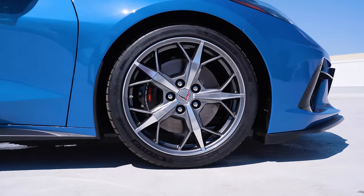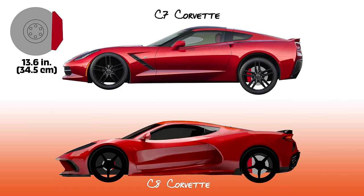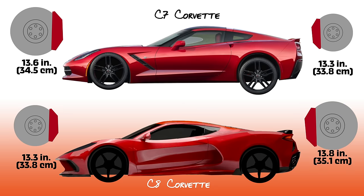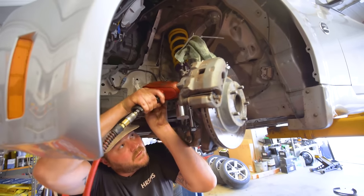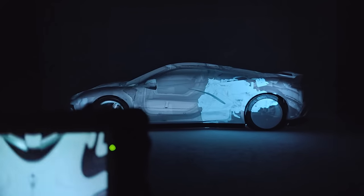Because of that improved weight distribution, the front brakes don't have to work as hard, and they actually dropped the size of the front rotors and made the rears larger — which is unheard of. They went from a 13.6-inch front rotor in the C7 to a 13.3-inch rotor in the C8, and the rears went from 13.3 to 13.8 inches. In front-engine cars the fronts are always bigger because they have to work harder, but with a mid-engine car like the C8, the rears can finally carry their weight.